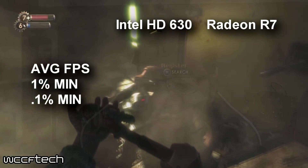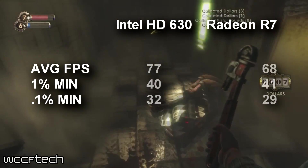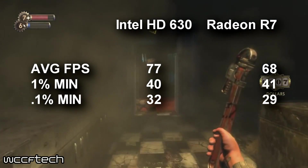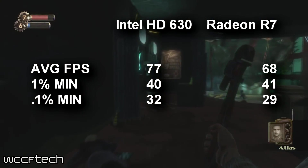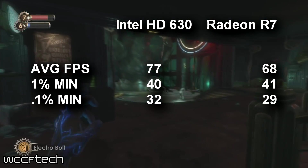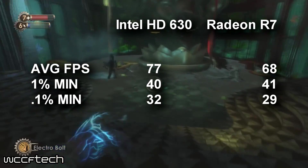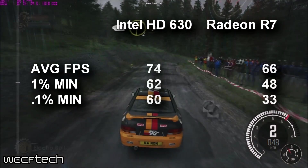Bioshock Remastered saw the average frame rate for the HD 630 far surpassing that of the Radeon graphics in the A10. However, Bioshock experienced an interesting texture loading issue where textures weren't present when you entered a room and would only load as you were leaving — whereas that didn't really occur on the Radeon graphics.